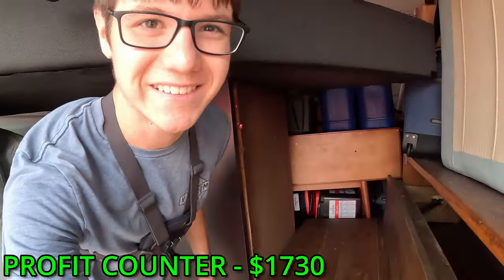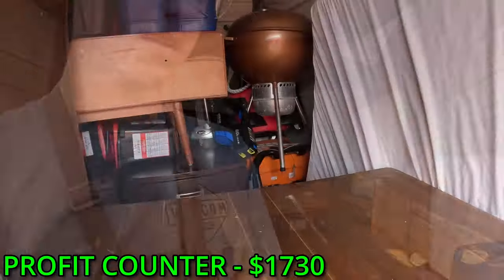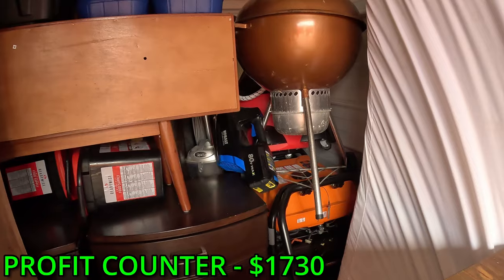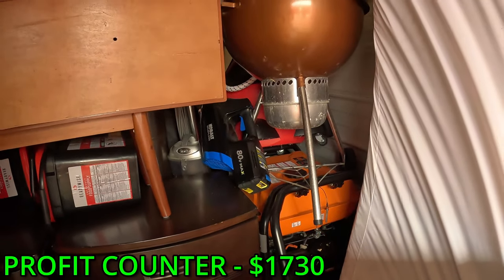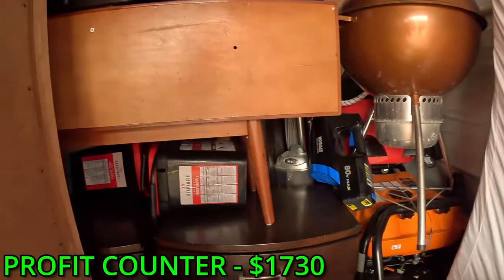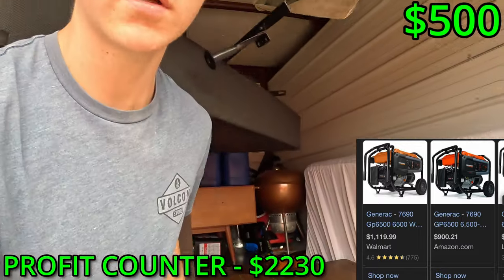We just got to get the furniture out of the way and then we can see some more stuff. I see a generator — and that thing looks brand new too. Generac — you heard of that? That's a nice one. Sweet. Dressers, okay, grill, grill.